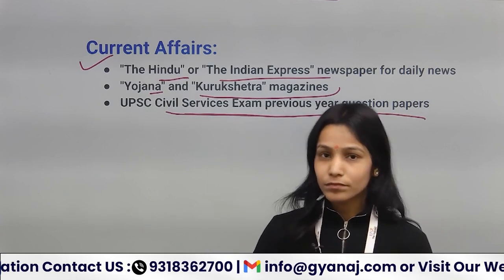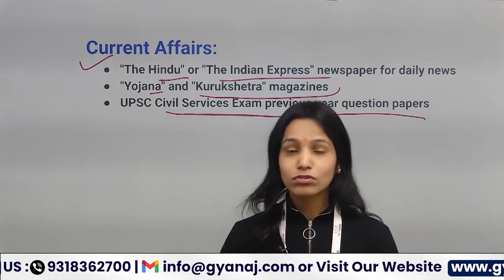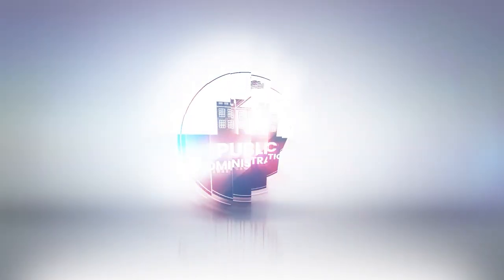So here are some book names you can follow. Thank you so much.